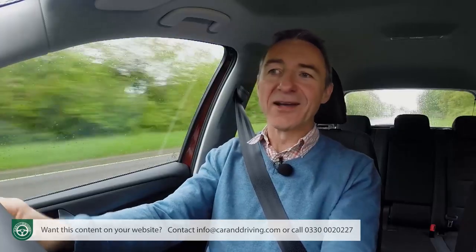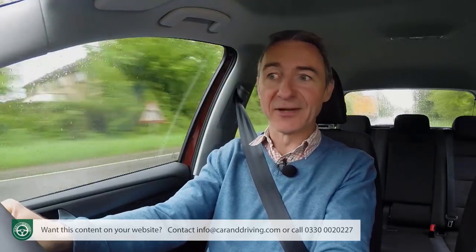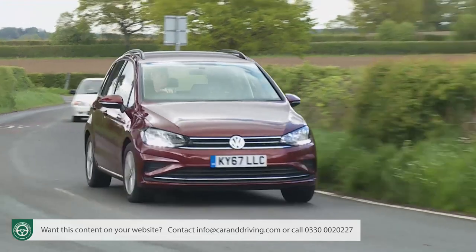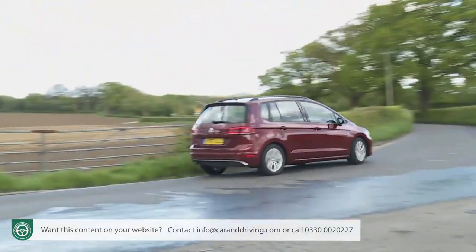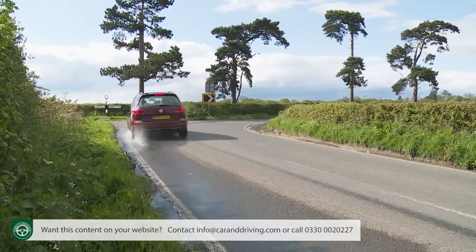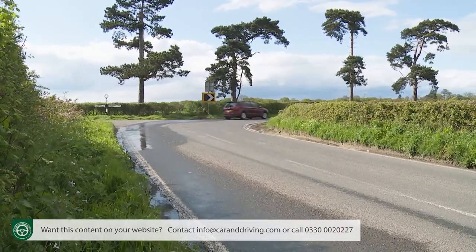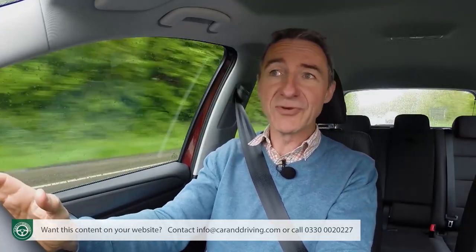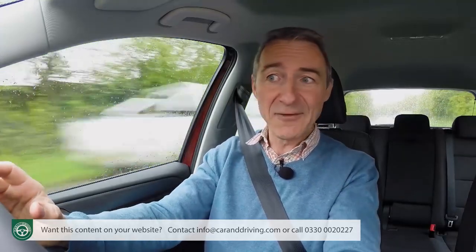Surely this car can't handle exactly like the Golf hatch it's based on. After all, it's got about 80 millimetres more length and width, 120 millimetres more height, and it's about 120 kilos heavier. You'd have to notice that around the corners, wouldn't you? Well, really, you don't. We're not saying that there's no difference at all — you do get a touch more body roll through tighter turns, but in truth, it really isn't terribly significant.